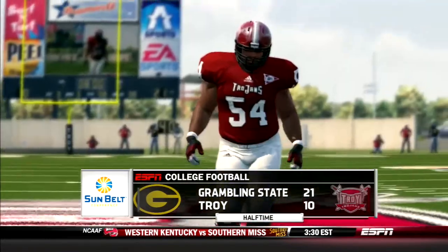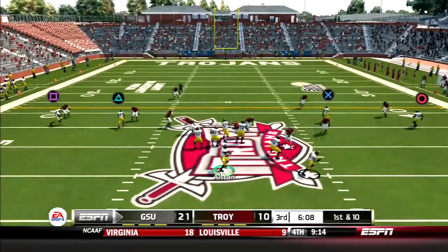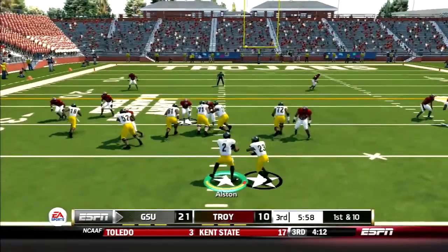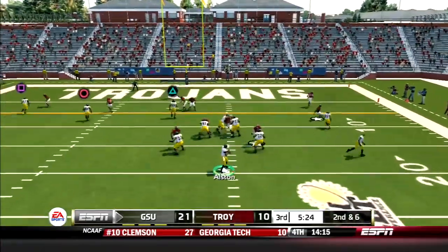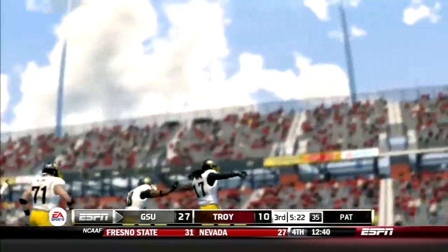The G-man defense is looking sharp today. Let's see if they can keep it up in the second half. Grambling comes out throwing in the third. Austin connects with Salmon on the corner route for 16. Then check out the lane for Brooks on this run — the freshman back picks up 17. A few plays later, the passing game strikes again. Austin hits Clark on the curl, and he walks into the end zone. Tigers up 18.